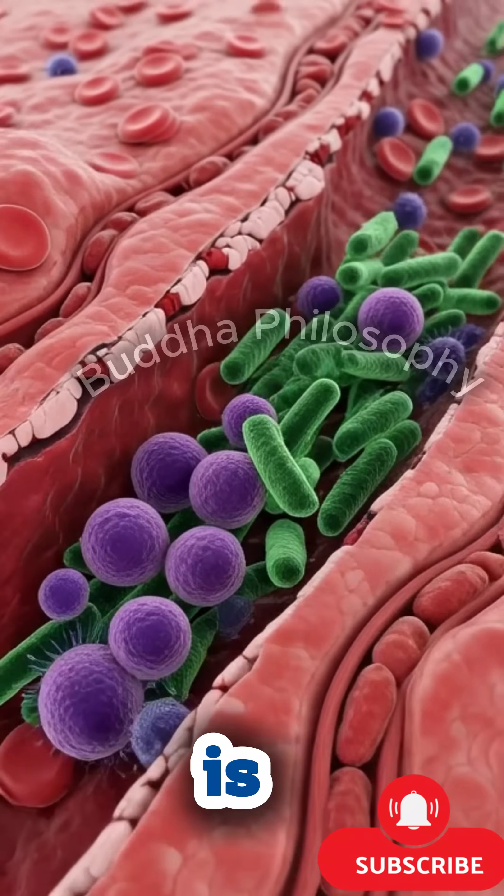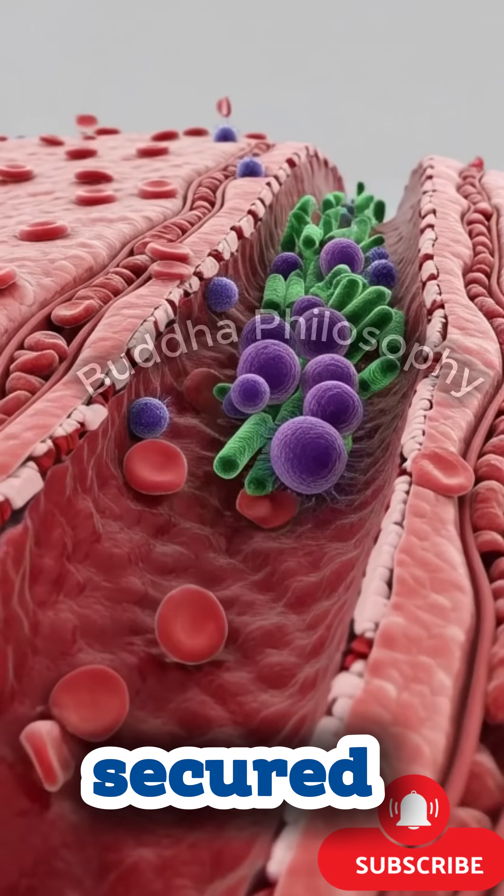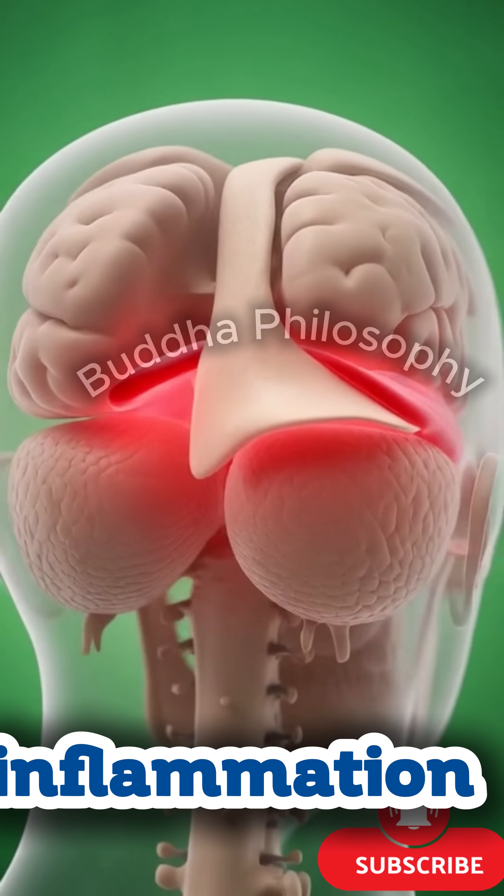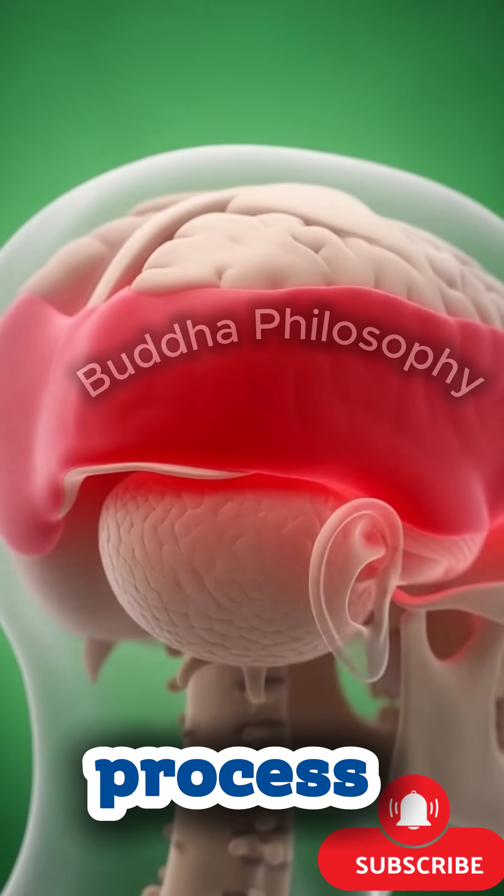After the core treatment is completed, the dura is closed and the bone flap is repositioned and secured. Sutures bring the scalp back into place, marking the end of a precise and coordinated sequence. The surgical site now transitions from inflammation to healing, with tissues glowing softly as the recovery process begins.